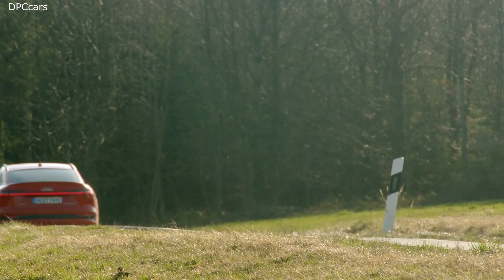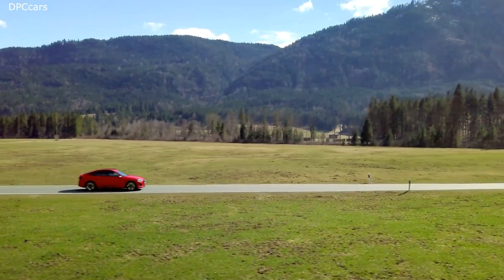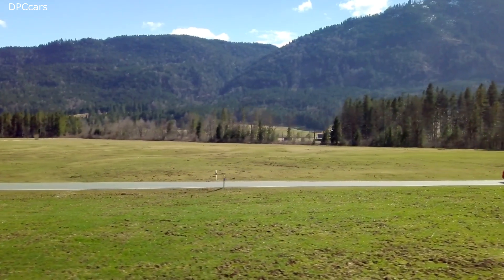My name is Sebastian Dingert and I'm the product manager of the Audi e-tron Sportback, and I would like to invite you to have a closer look at some of the highlights of this great car.